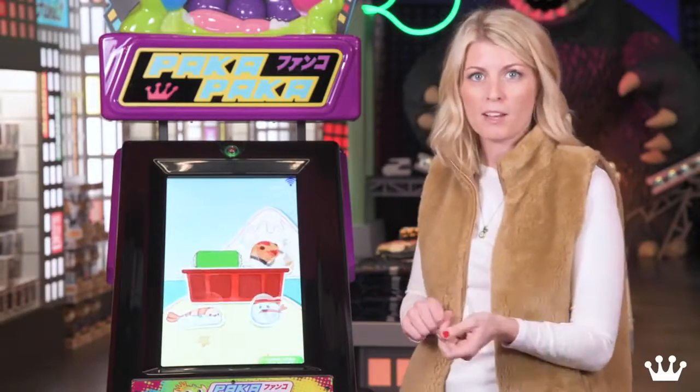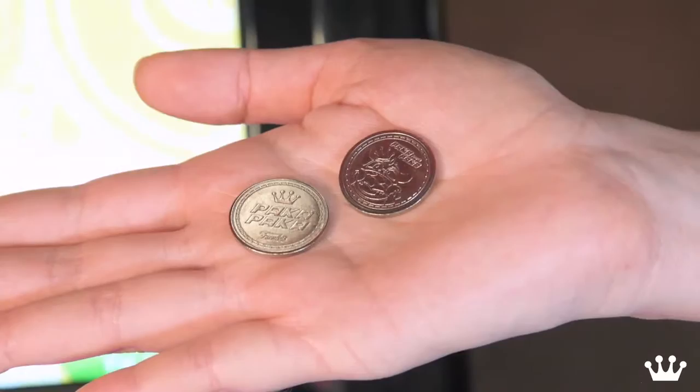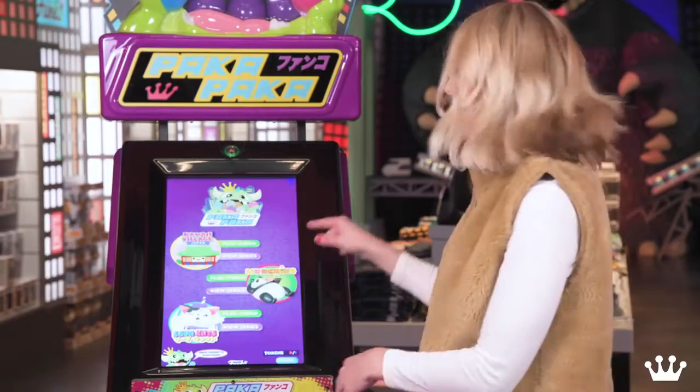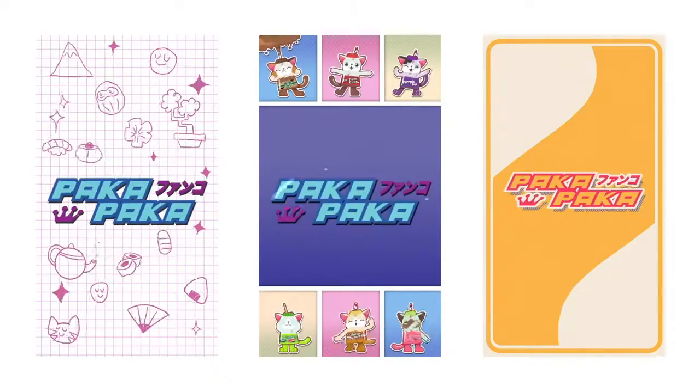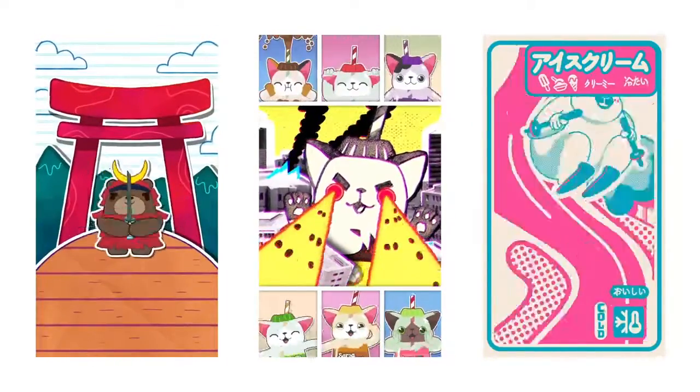In order to purchase Paka Paka, the machine is operated by tokens that you get at the register. You push the button, it takes you to the main menu, and you can pick out of one of our three new lines of product: Kauai Village, Munchies, or Soda Cats.